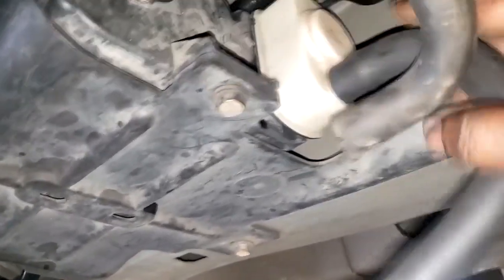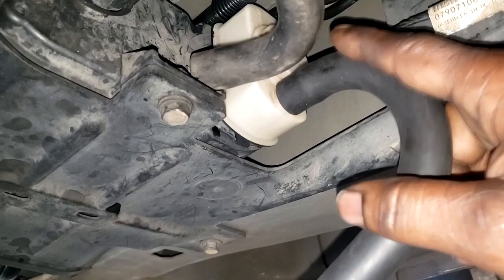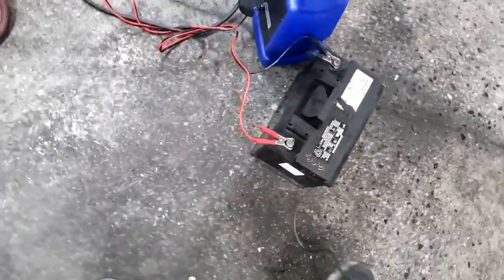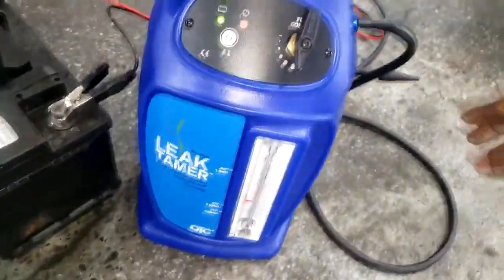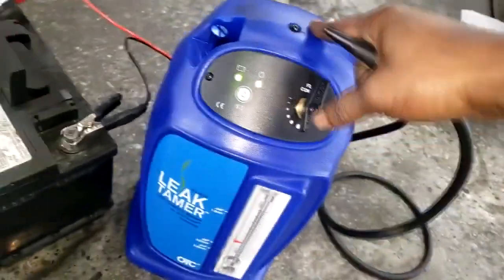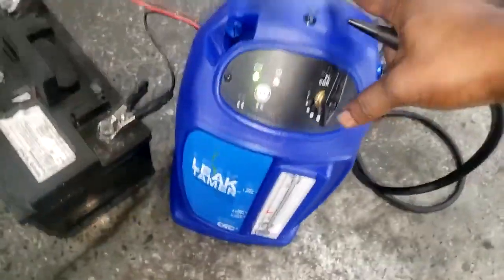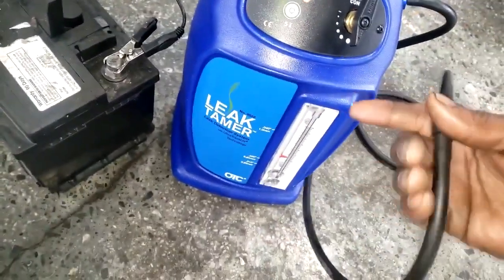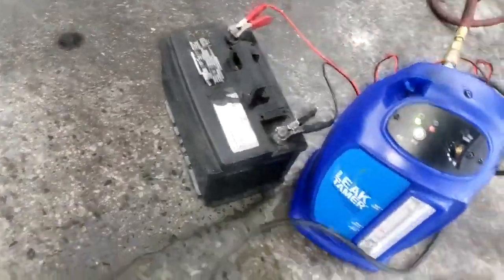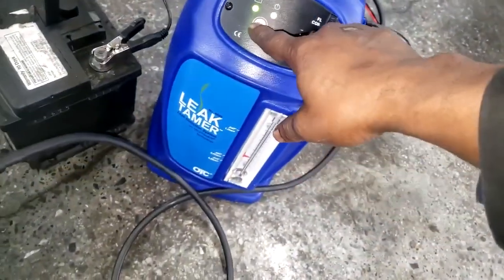I'm going to use a special tool I built for this occasion — you have to be creative sometimes. I'm going to force steam and air into the system to help pinpoint the leak. This hose attaches to the machine we use to find small EVAP leaks. It injects steam and air into the system. It's air-operated, and I have a power supply battery. Now I'll hook it up and turn it on.